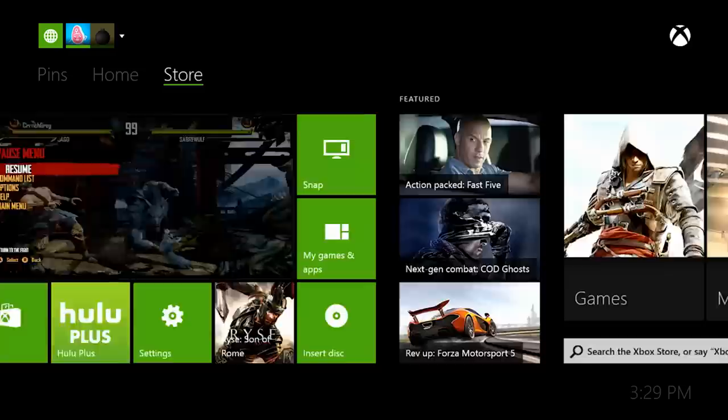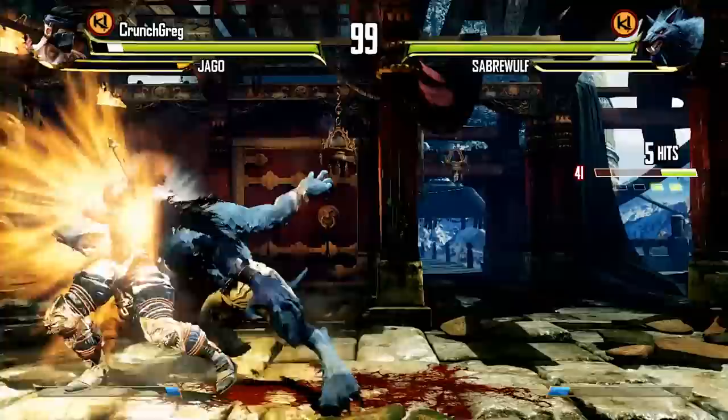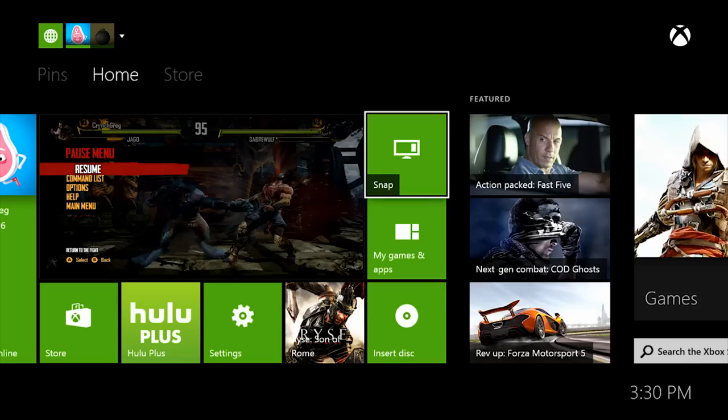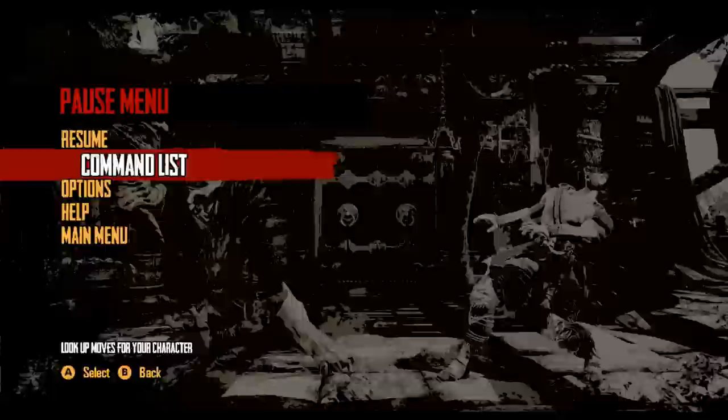Another cool thing about the new user interface is that say you're flipping around on your home screen but then you want to go back to the game you were just in — it's just running there in the background. You can jump back in instantly, and then if you want to go back to your home screen it's just a click away. It's not like the Xbox 360 where you're either in a game or in the home screen — two completely different experiences. The home screen is always running in the background.